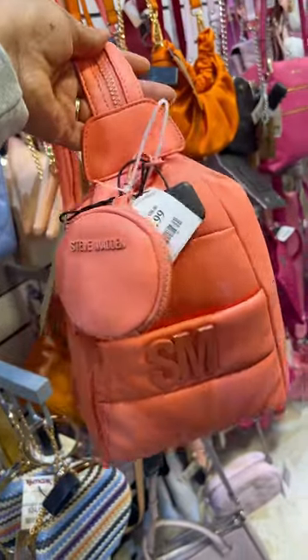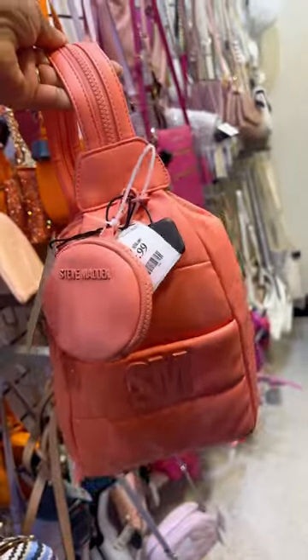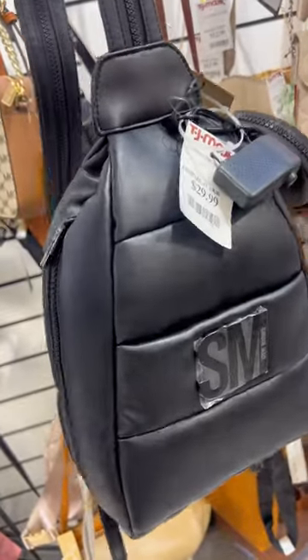And there you have it. This one is in like a coral color — this one was my absolute favorite. These bags were $29.99 and it also came in black, so sleek. Okay, I take it back, I'm torn between the all black and the coral color. Have you seen these?